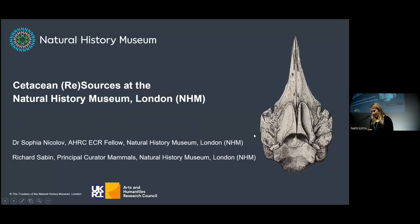Next up we have Sophia Nikolov from the Natural History Museum in London, and she's talking about cetacean resources at the Natural History Museum in London.